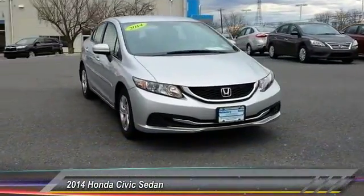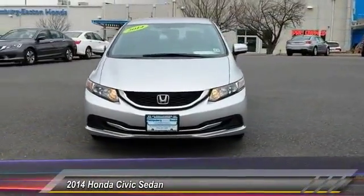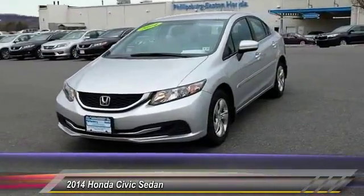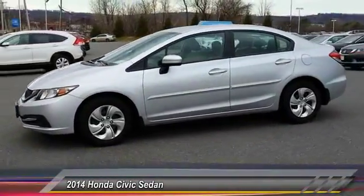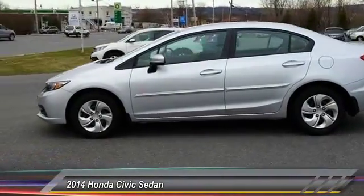The 2014 Honda Civic. Practical, awesome gas mileage, and incredibly reliable — and is priced below $20,000. This vehicle has less than 20,000 miles.